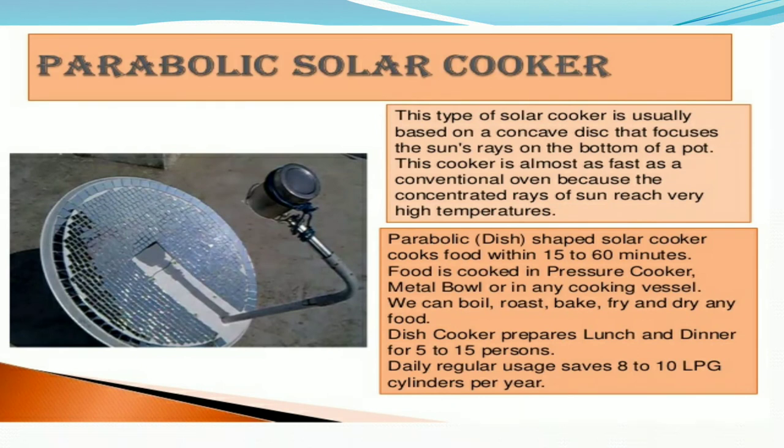The parabolic solar cooker is usually based on a concave disc that focuses the sun's rays on the bottom of the pot. This cooker is almost as fast as a conventional oven because the concentrated rays of the sun reach very high temperatures.